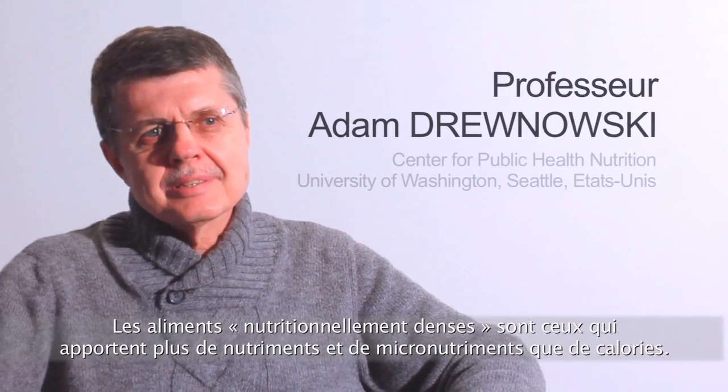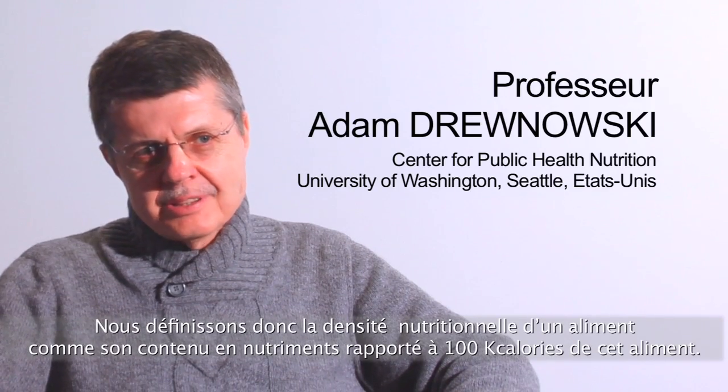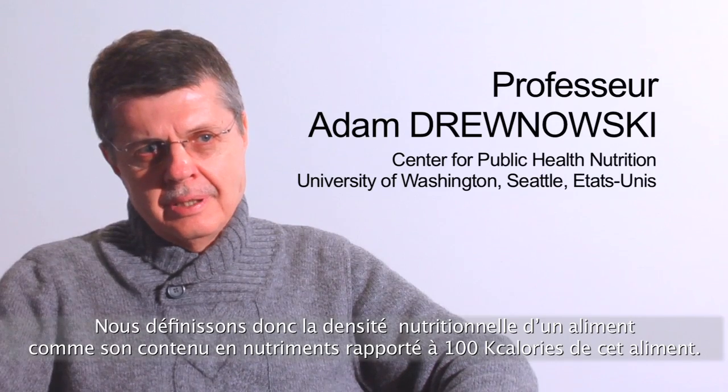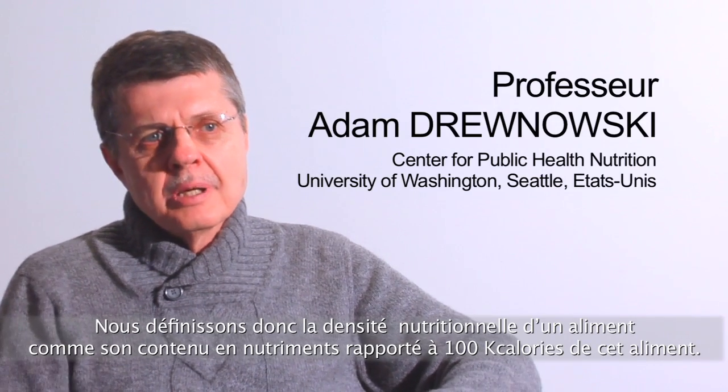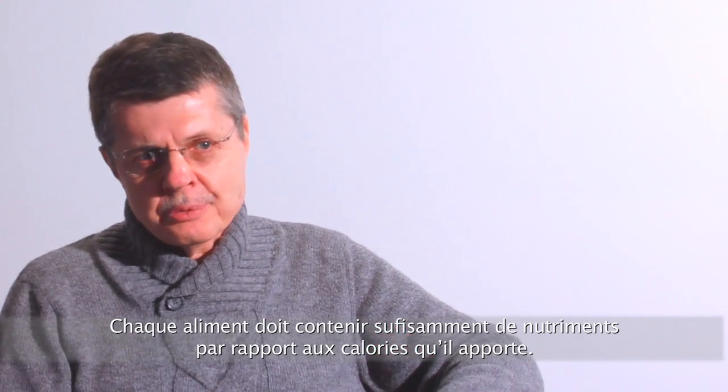Foods that are nutrient-dense are those that have more nutrients than calories. We define nutrient density as nutrients per 100 calories. Each food has to have a nutrient load for the calories that it provides.